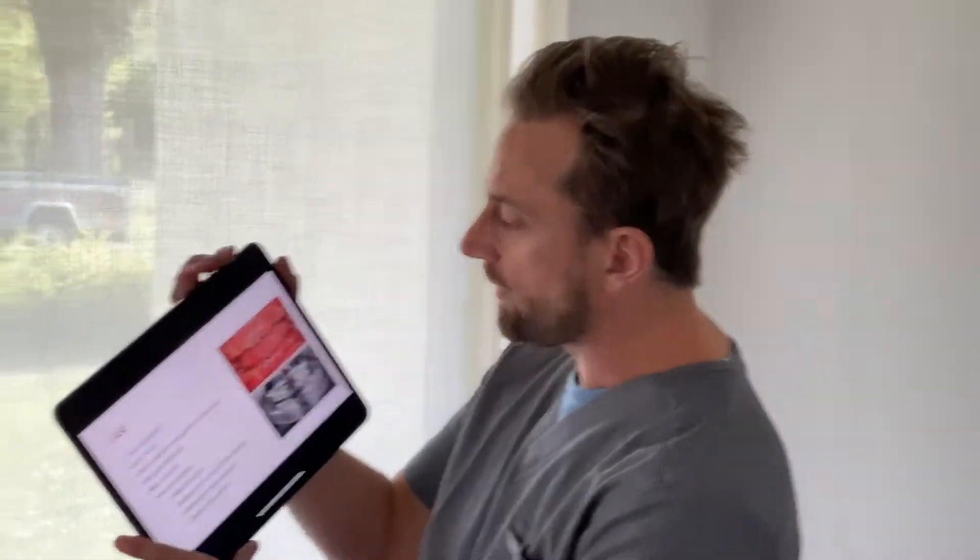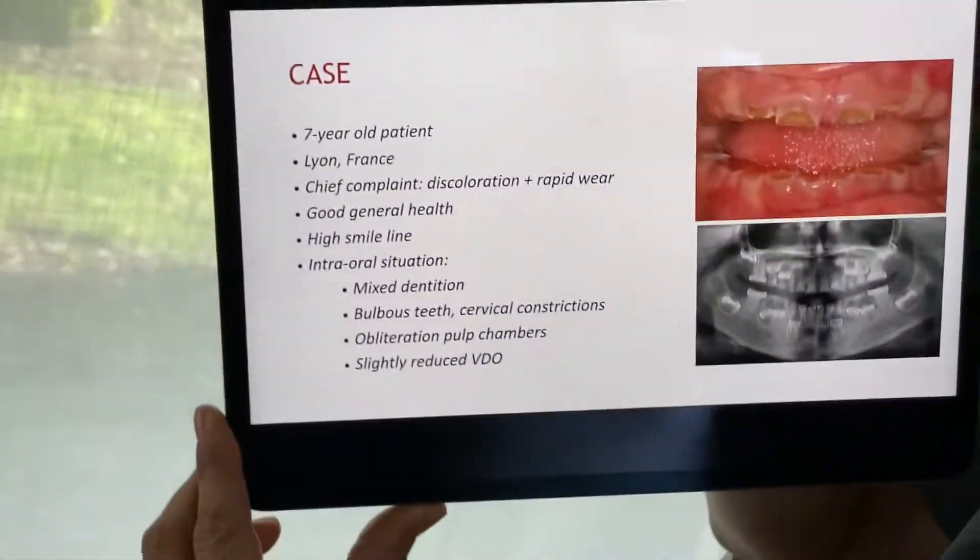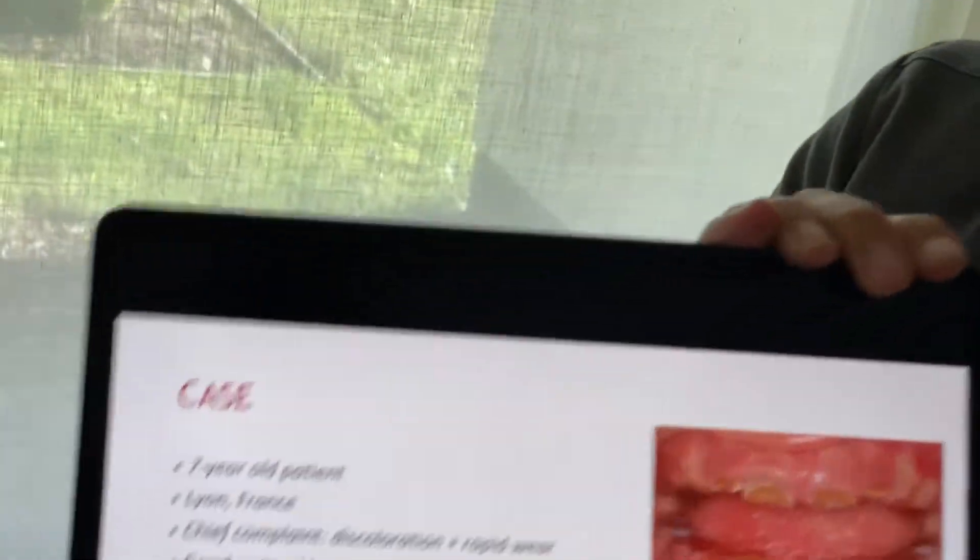Patients have an opalescent dentition and suffer from severe tooth wear, often resulting in a rapid loss of the vertical dimension of occlusion. The described case is a seven-year-old patient whose chief complaint was the discoloration of the teeth and the rapid wear.